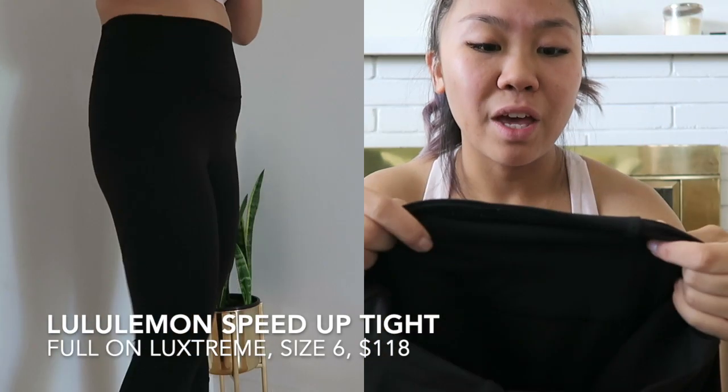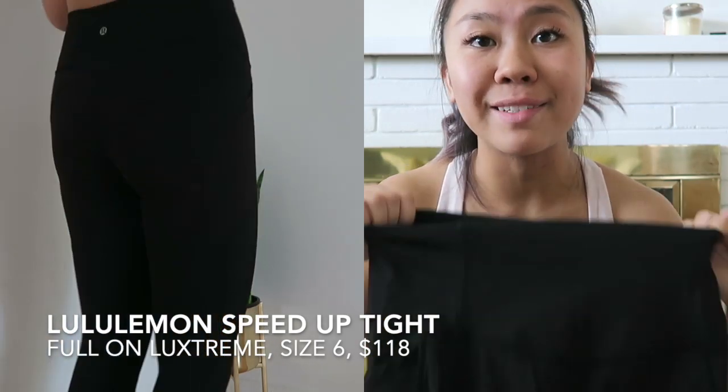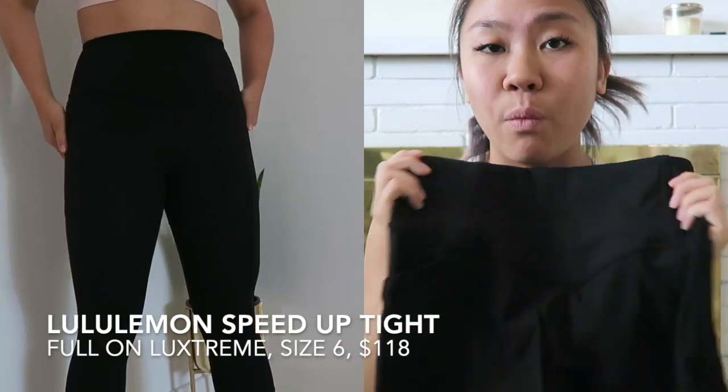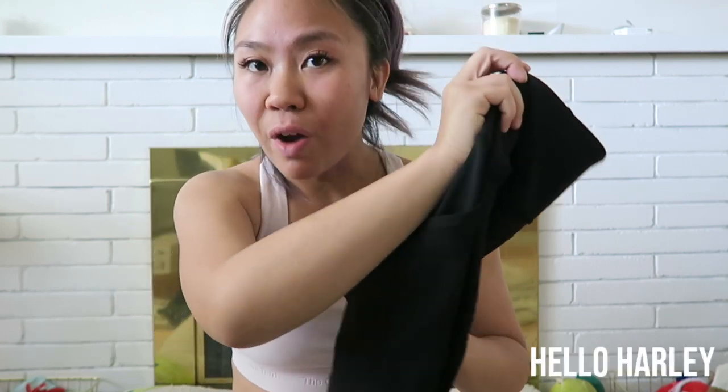They're made of this thick sweat-wicking material that does not pill. So you can throw them in the wash, throw them in the dryer, and they will not pill. That's a huge thing for me with workout gear — I don't want them to pill and I don't want them looking gross after multiple wears. Because with workout gear, you are using and abusing the stuff, so you want it to last longer and not look disgusting.